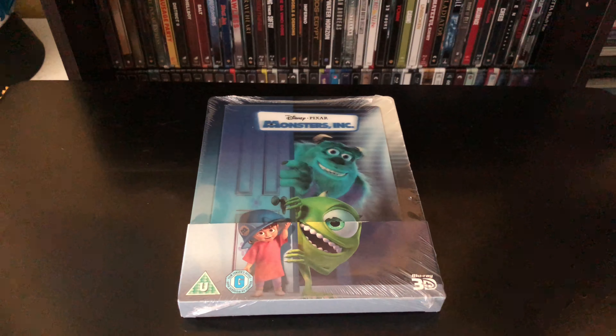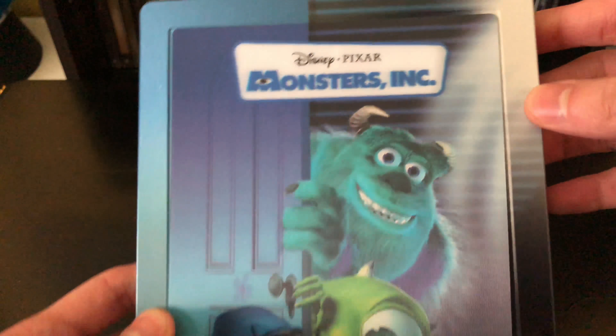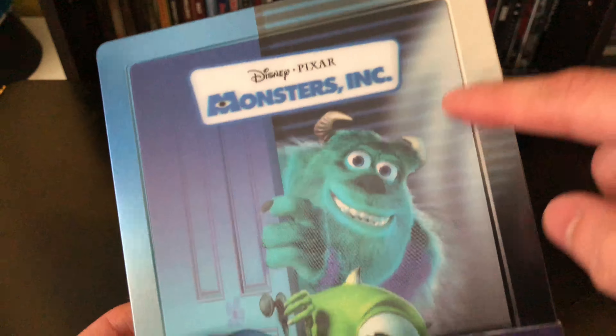Now that I got the wrapping out of the way — nice, so far pretty clean. I like the colors; they change and go together, which is pretty cool. Here is the back — you got the movie synopsis, some screenshots, special features and all that good stuff. I noticed that the Disney ones come with a little slip cover, which is pretty cool. Not sure if I'll keep it though.